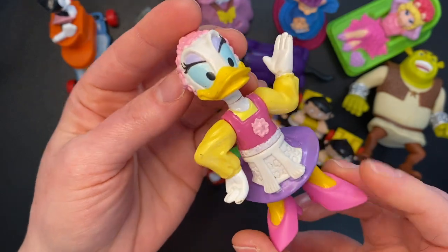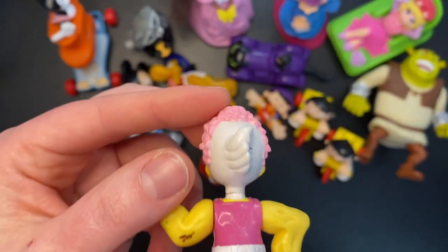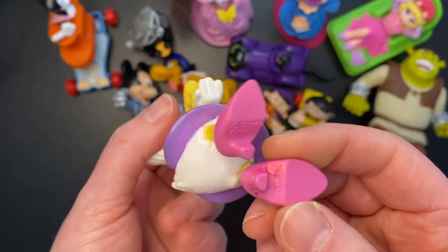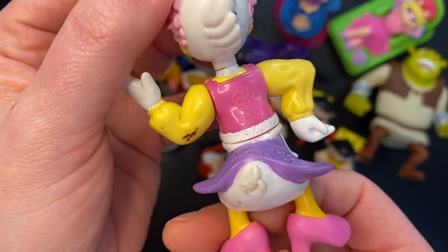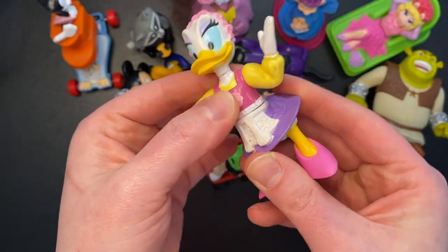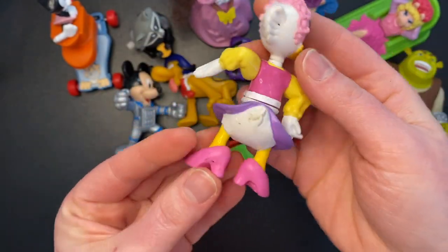We have Daph — who is this? Daphne Duck? Daisy? I'm not really sure. No year on this one either, but it does say Epcot Center on it. So is this not a McDonald's toy but rather a figure you could buy at Epcot? I don't know.